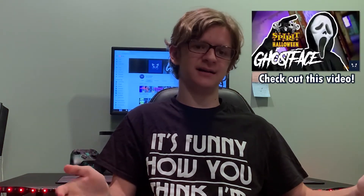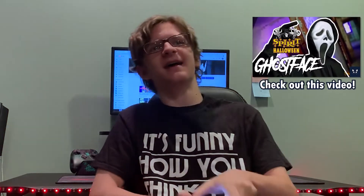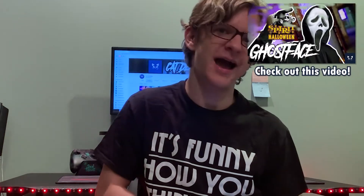Cat Demon here. Back today again with another video about the ones that Seasonal Halloween has released on their website. We're gonna get right into it. Last time I did the Ghost Face, and this time we're going to be doing Mr. Howl.